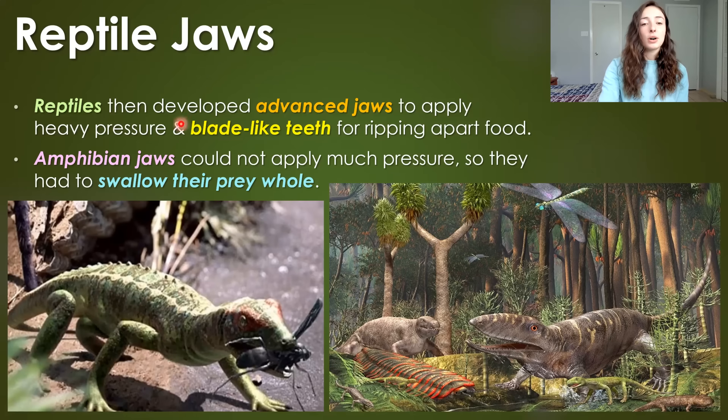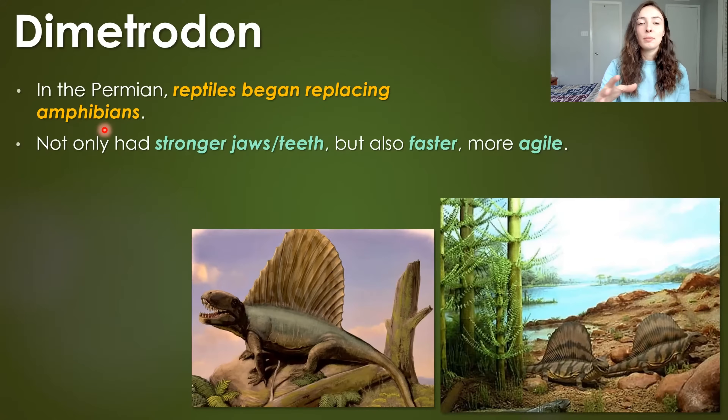Reptiles also evolved more advanced jaws to apply heavier pressure and blade-like teeth for ripping apart their food, whereas amphibian jaws could not apply much pressure and so they had to swallow their prey whole. Although amphibians remained pretty dominant throughout the Carboniferous, in the Permian, reptiles began replacing amphibians. They were not only more successful because of their more advanced and stronger jaws and teeth, but they were also faster and more agile.